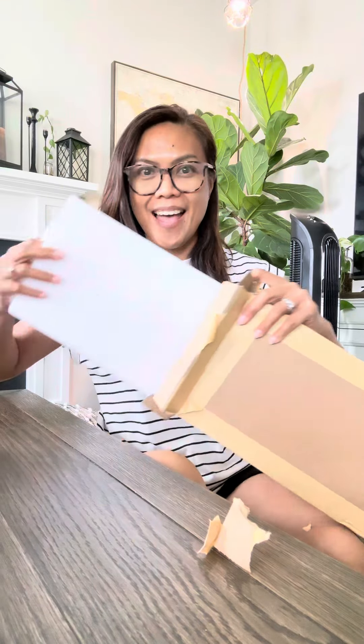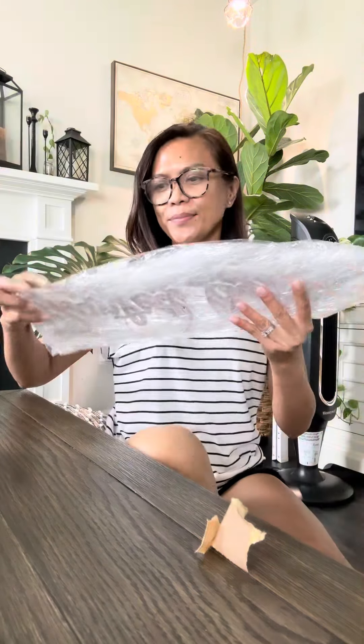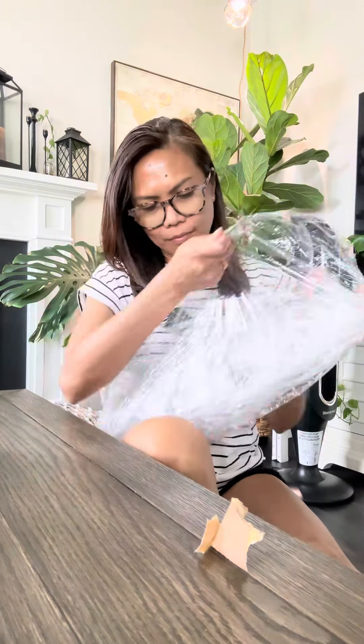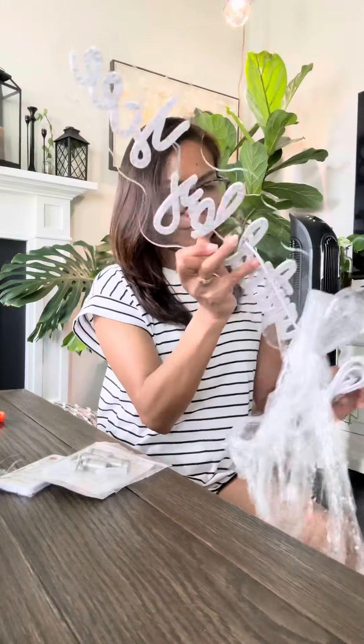Hey everyone, today I'm unboxing something truly special — a custom neon sign with remote, gifted to me. This personalized sign features my Instagram handle, 'Planted by YC,' and I can't wait to add it to my bedroom. Let's dive right in.